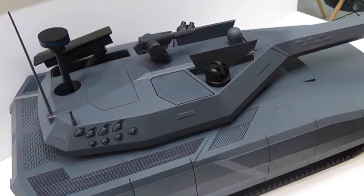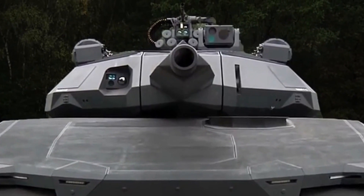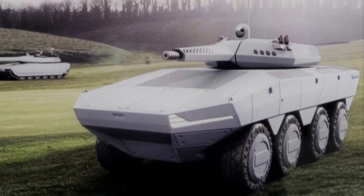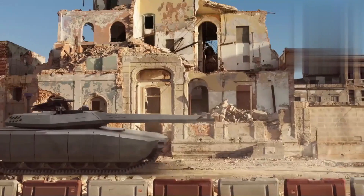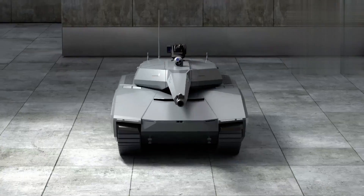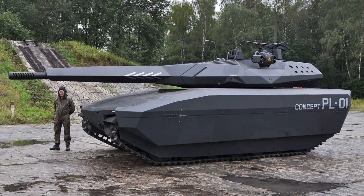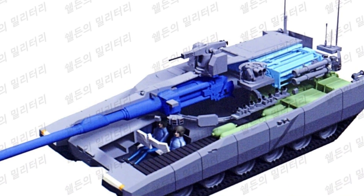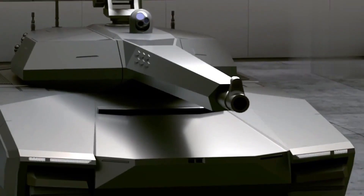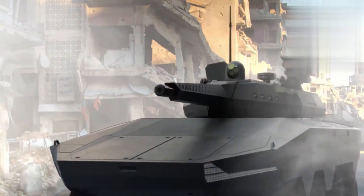Key features envisioned include a locally produced active protection system with sensors to identify and neutralize threats, a crewed turret, a high-pressure 130mm cannon, a 12.7mm machine gun for formidable firepower, a drone jammer, a missile launcher, and a landing system for rotary wing unmanned aerial vehicles. The NGMBT concept incorporates cutting-edge technologies like hydrogen fuel cells and advanced AI systems to provide superior protection, mobility, and firepower. Hyundai Rotem plans to unveil a prototype by 2030 as part of its broader next-generation military vehicle development efforts, including a wheeled armored vehicle program.